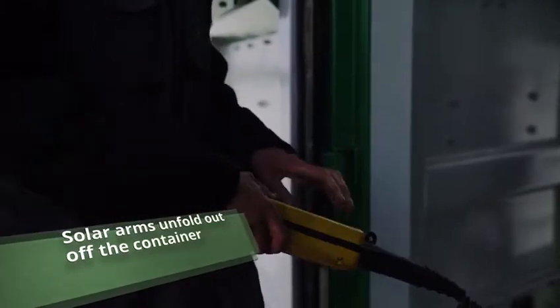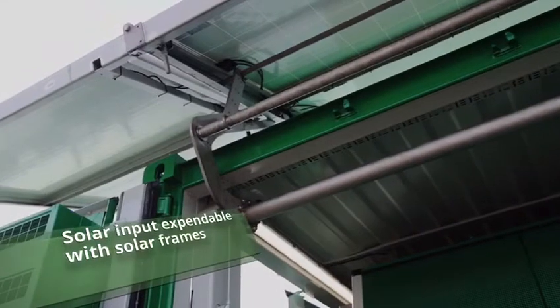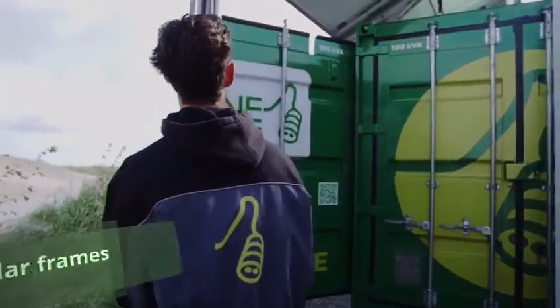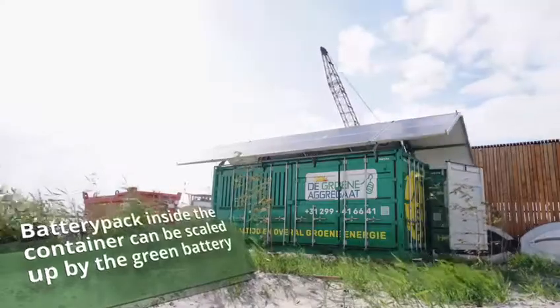Solar arms unfold out of the container. Solar input is expandable with solar frames. The battery pack inside the container can be scaled up by the green battery.